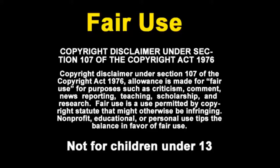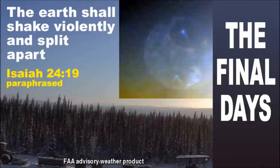Welcome to the final days. Today is January 14, 2022. Today we are going to see some really exciting footage of some enormous planets, eclipses, and different ways that these are being hidden.